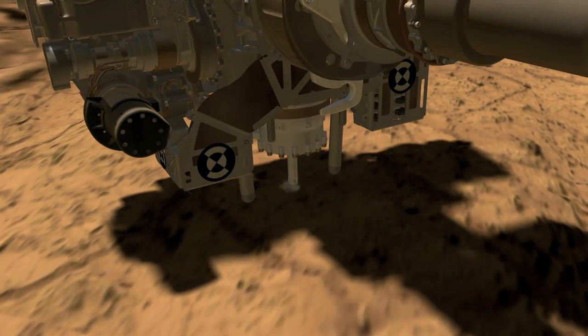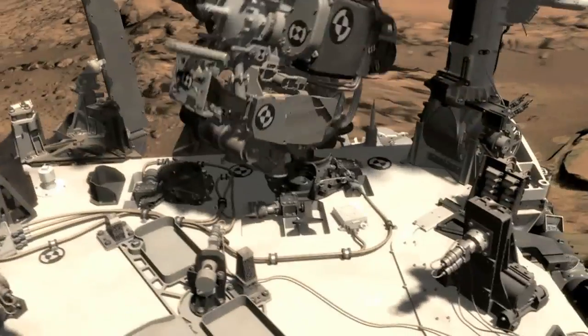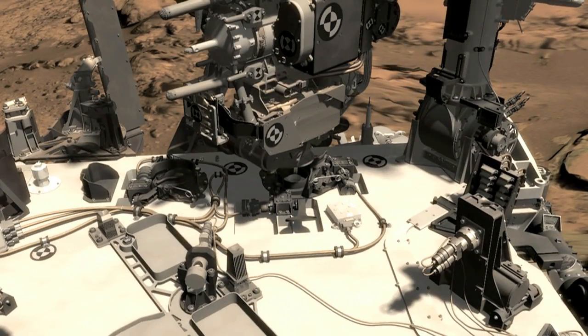Curiosity obtained her first drill sample and passed that sample onto her onboard analytical instruments called CHEMIN and SAM. These powerful instruments tell us about what minerals are present in these rocks and whether they contain the ingredients necessary to sustain life as we know it.